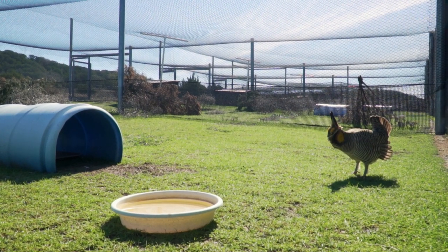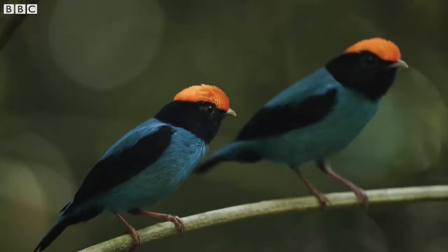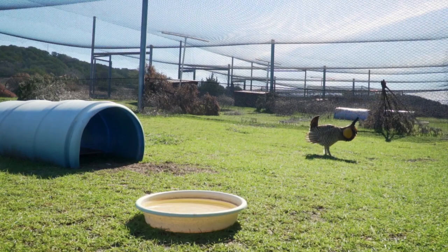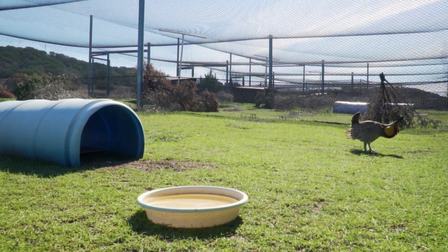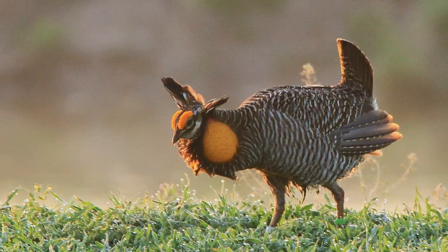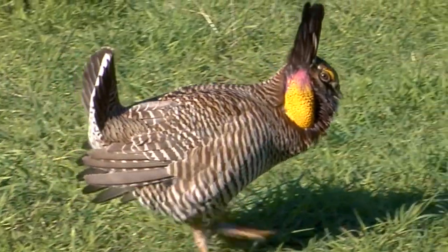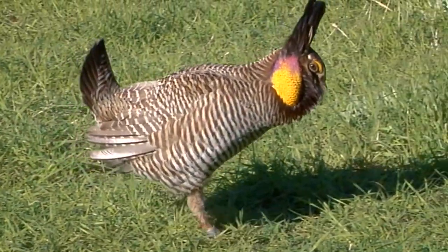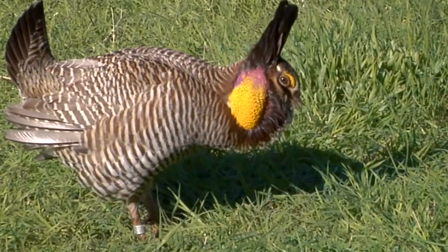Have you ever heard of birds that dance to attract a mate? Like those little South American birds you see on the Planet Earth episodes. Well, we have our very own dancing bird here in Texas, and it's known as the Atwater's Prairie Chicken. It's a small brown bird about 17 inches long, weighing about one and a half to two and a half pounds. Males have large orange air sacs on the sides of their necks, and even though it's referred to as a prairie chicken, it's actually a grouse.